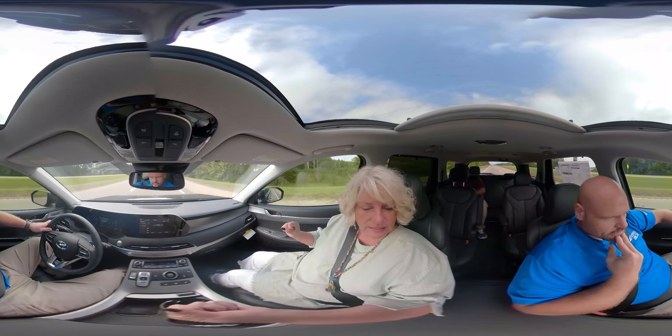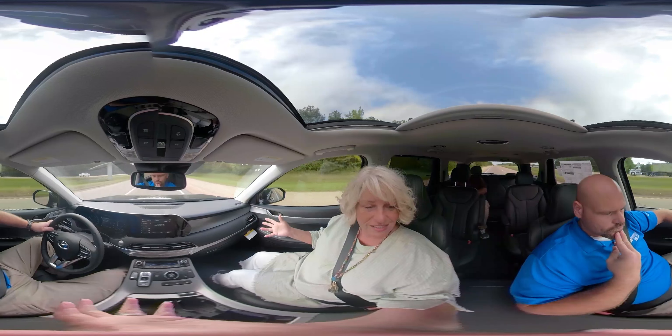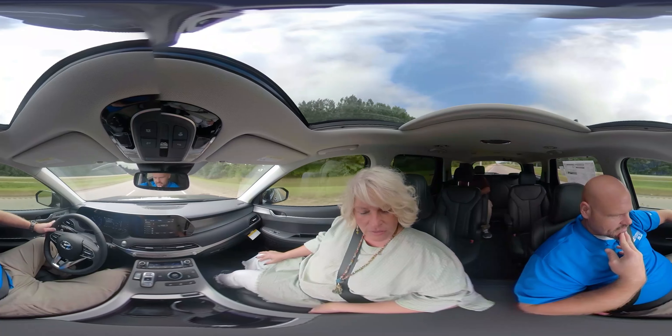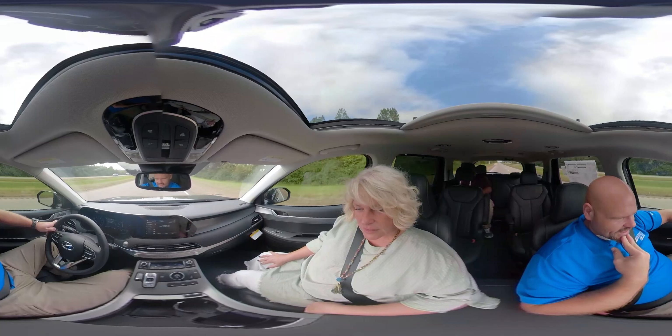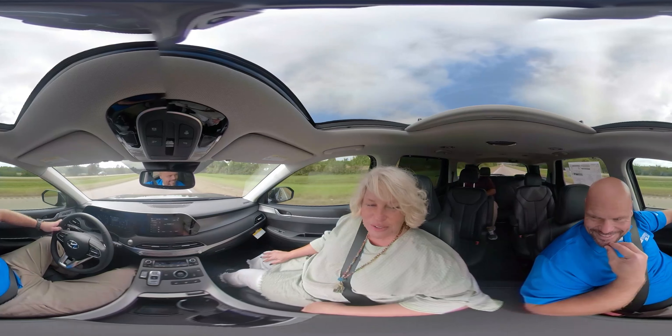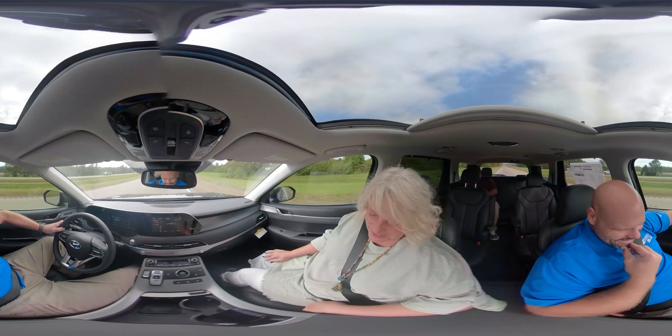You're getting 26 in the city and 19 on the highway, averaging about 22 miles to a gallon. Just being in this vehicle right now, I just want to take a road trip. It is a road trip vehicle.